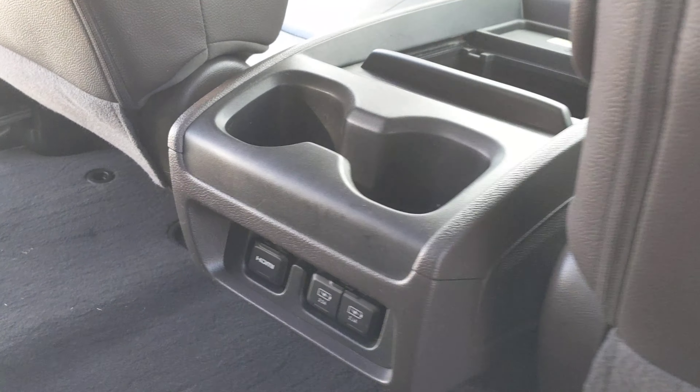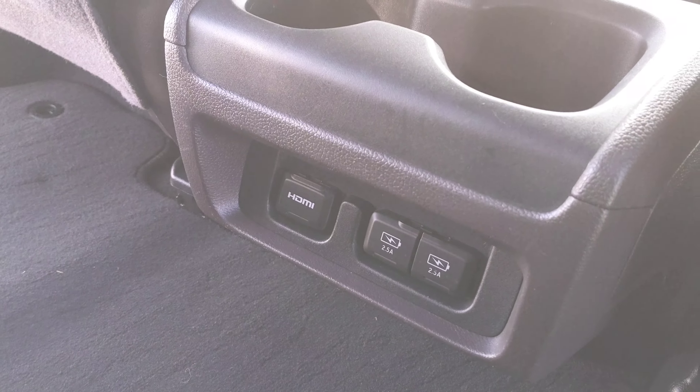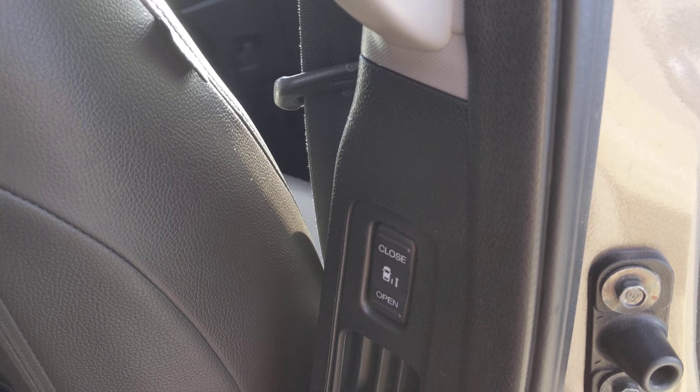That's the remote for the DVD player. You'll also see HDMI and USB chargers there, and then we have the buttons for the open and close.